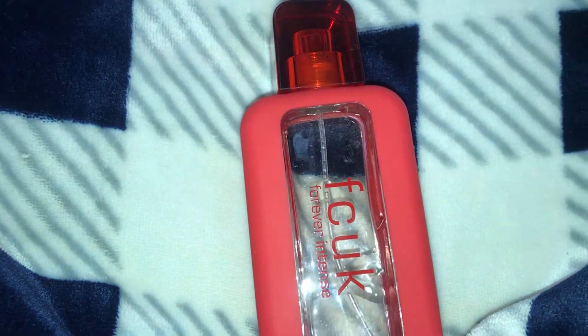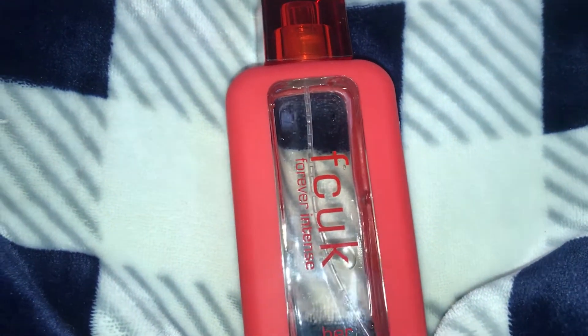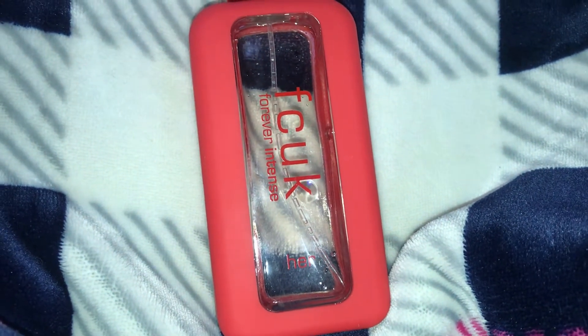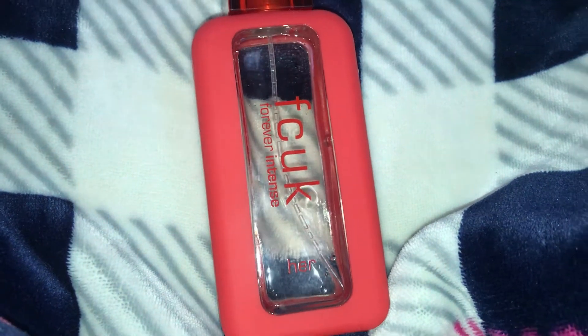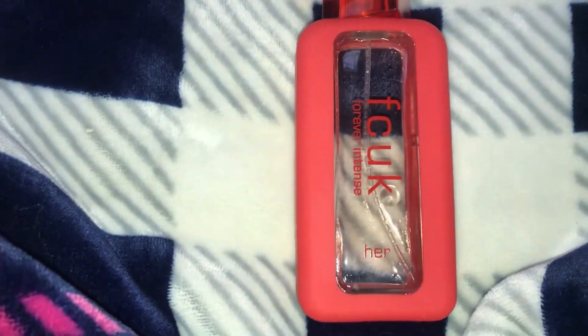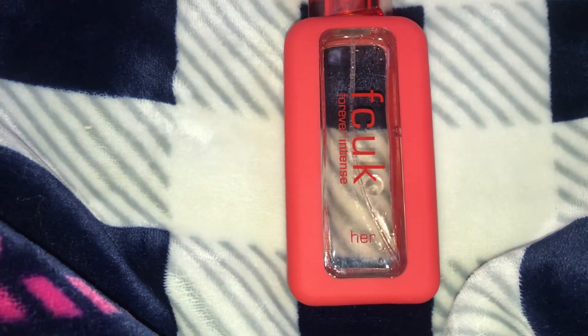We have a generous spray - okay, okay. I see what you did there FCUK. I'm going to let it dry down a little bit so we can get into the dry down of it. I don't know how I feel about FCUK Forever Intense - I'm trying to formulate an opinion as I'm recording this. I'm kind of stupefied because I don't know if I like it or hate it, so I'll wait another two seconds for it to dry down.